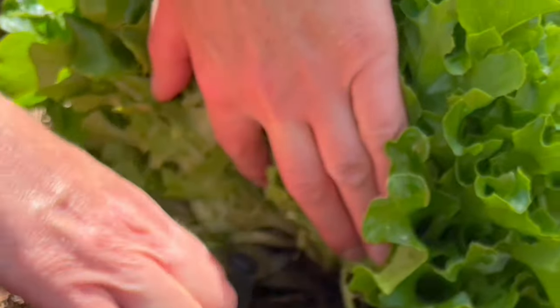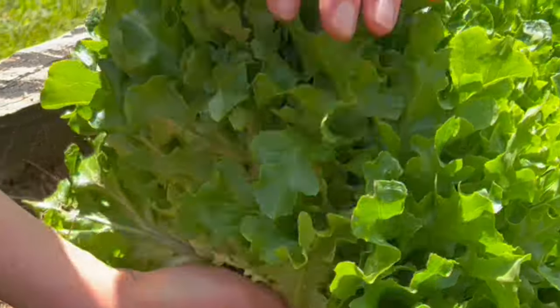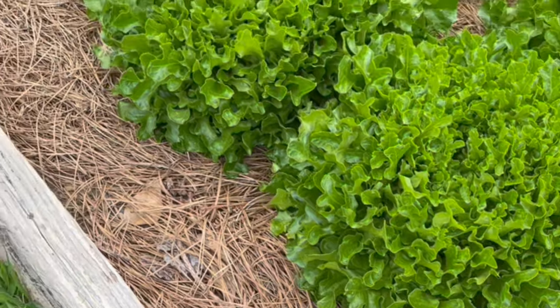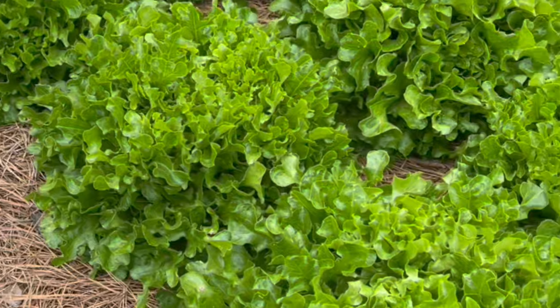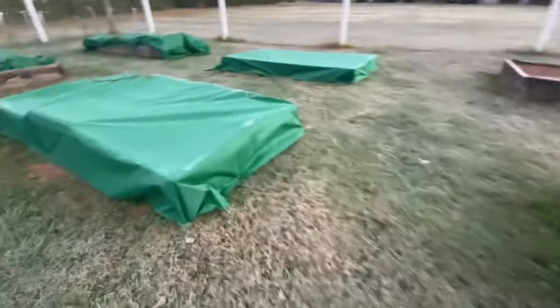You can also grow hundreds of dollars worth of salad greens even in very small spaces. There are lettuce varieties made for your specific microclimate, guaranteed. Lettuce varieties are so much fun to shop for and experiment with, and one seed packet will grow you at least a couple dozen of those plastic pre-washed containers of lettuce that you can find at the store.